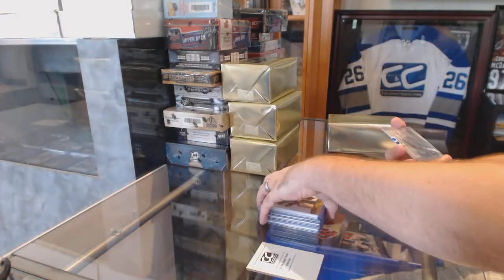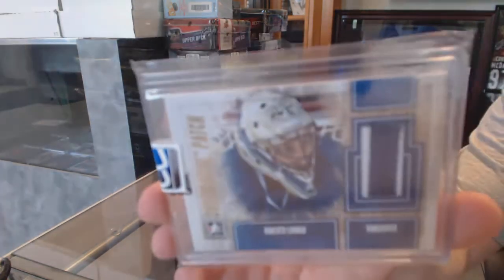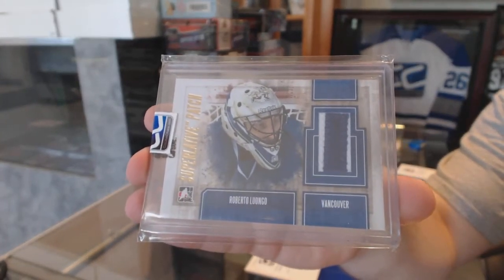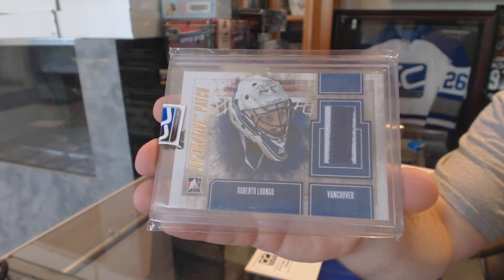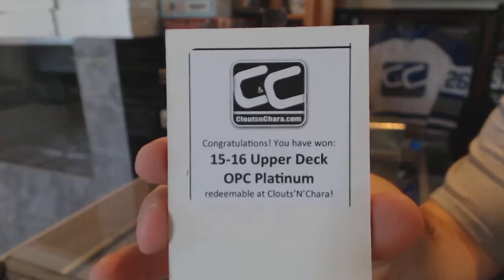And for the Vancouver Canucks, Superlative Patch Gold, number 9, Roberto Luongo. And the box is OPG Platinum.